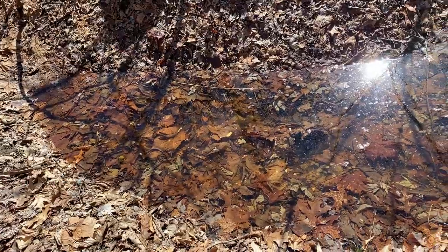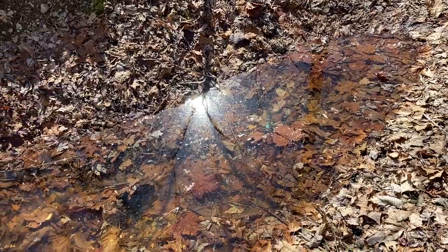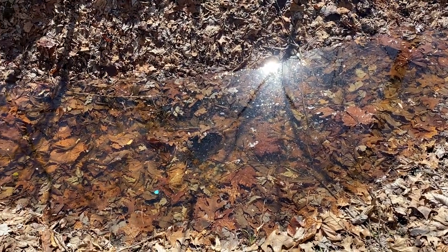Another component of vernal pools which makes them special is their size. These are small and shallow forest depressions, and these dimensions lend themselves to the periodic filling of water and the pools drying up as well, which is among the most important characteristics of vernal pools. These dimensions are very important components to vernal pools.